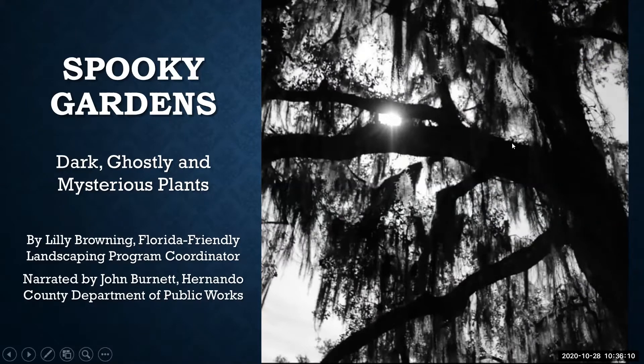It's that time of year when our minds turn to dark, spooky, and mysterious thoughts. Preparing our home for the festive season can include the outdoors as well. Join us as we explore plants that can bring a gothic touch to your landscape throughout the seasons.